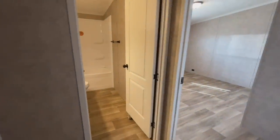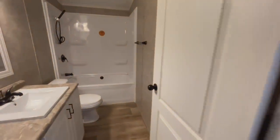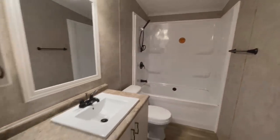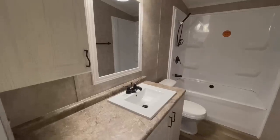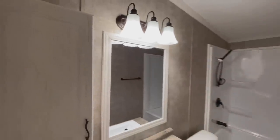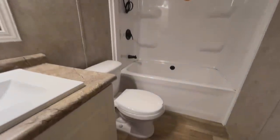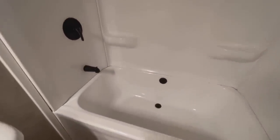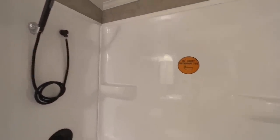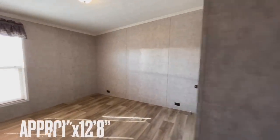And then you come into your first full bathroom. So you do have a single vanity in here, and then you have a medicine cabinet. This is actually a really cute home — I actually like this one a lot. You have your toilet, a huge tub again with the removable shower head. These are 30-inch tubs. That's one thing I absolutely despise — super narrow tubs. So I need room to kind of spread out.